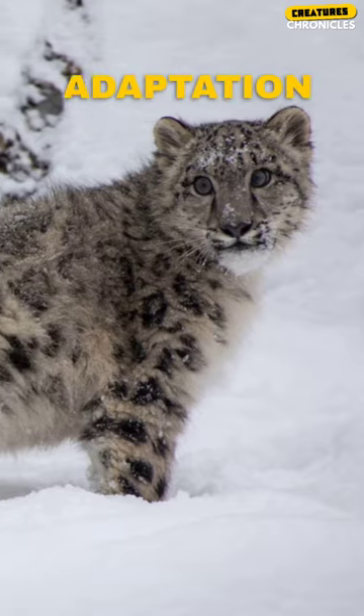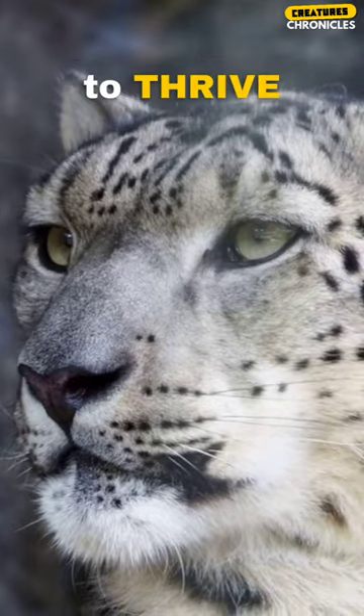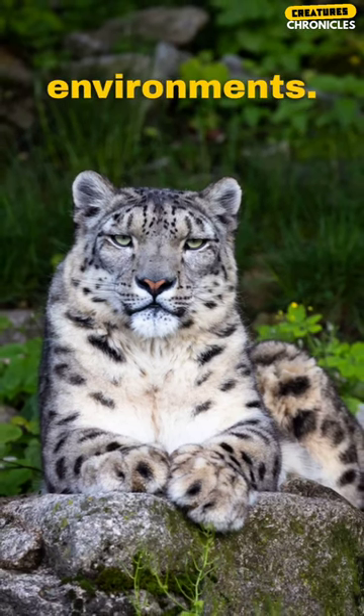This unique adaptation helps the Snow Leopard survive in extreme cold and demonstrates its remarkable ability to thrive in challenging mountainous environments.